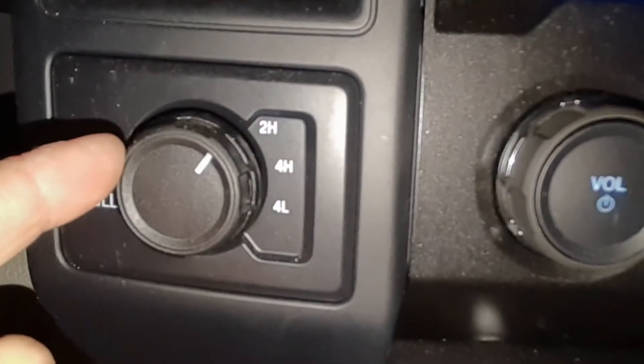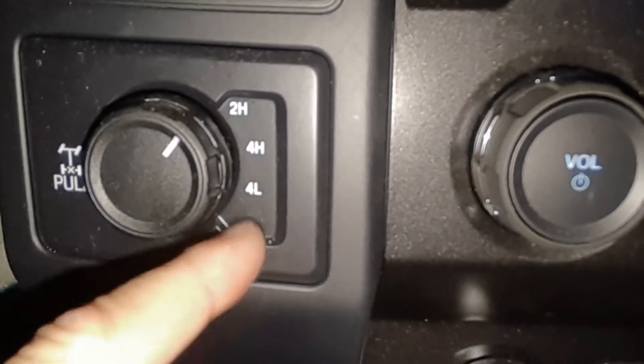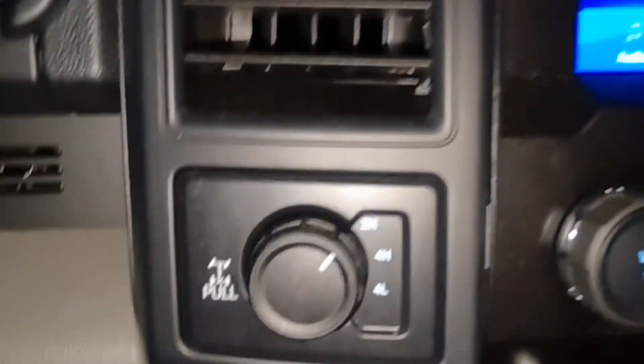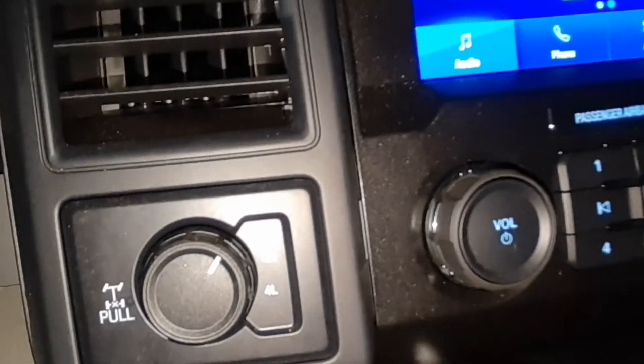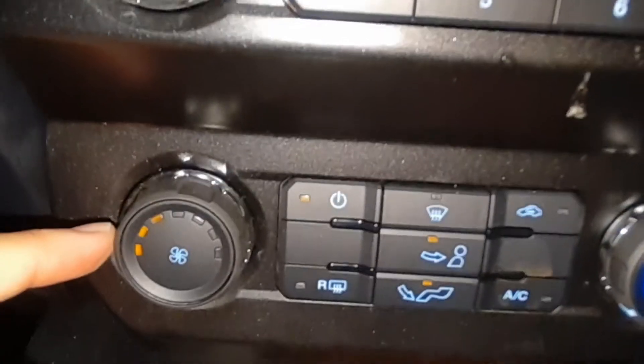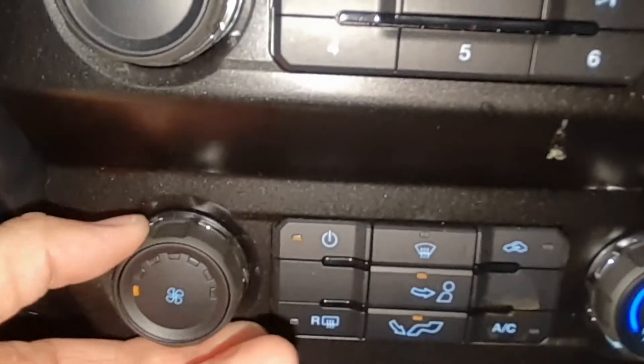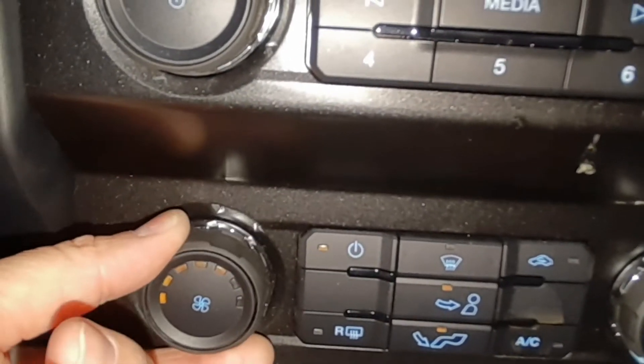Two-wheel drive high, four-wheel drive high, four-wheel drive low. I promised him I would not take it off-roading — we should totally take it off-roading anyway, don't you think? Climate control. These knobs are really nice — they're rubber, they're a little loose, but they've got a good feel to it. I give them credit. The heat, max cool.